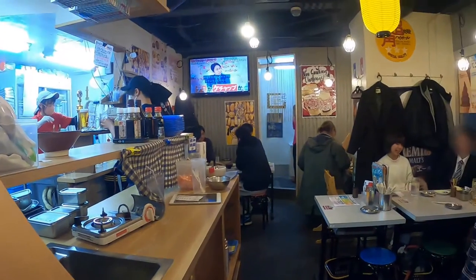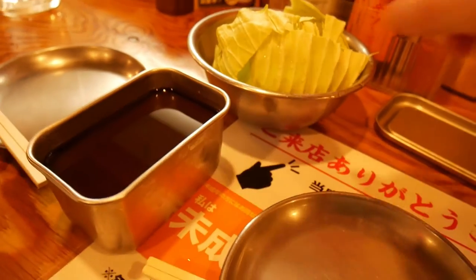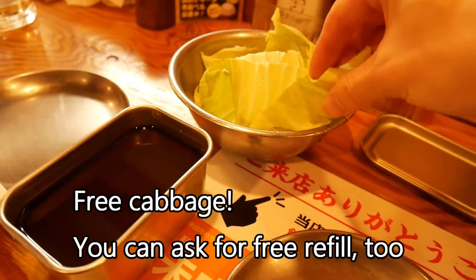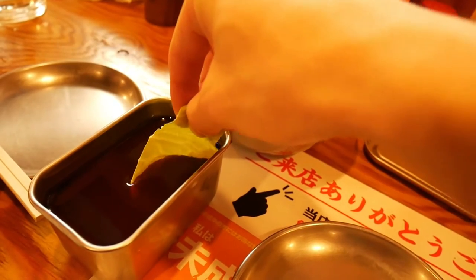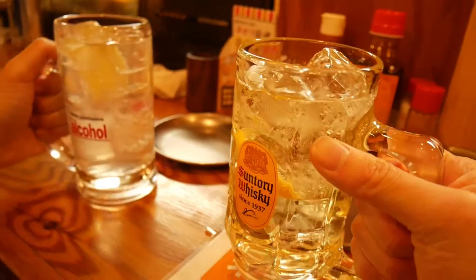The interior looks like this. This is the first thing we got — you can have this cabbage for free. You can just put it in the sauce and have it as it is. Cheers!